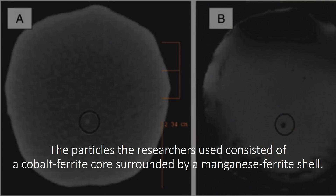The particles the researchers used consisted of a cobalt ferrite core surrounded by a manganese ferrite shell.